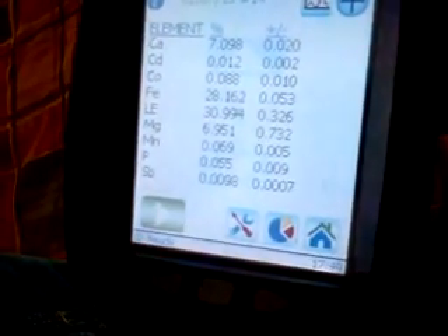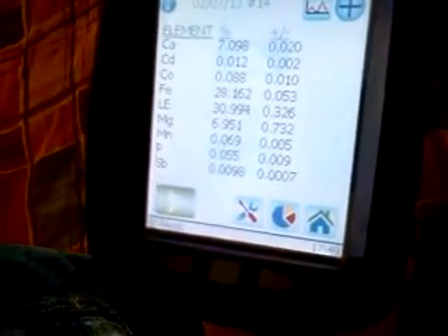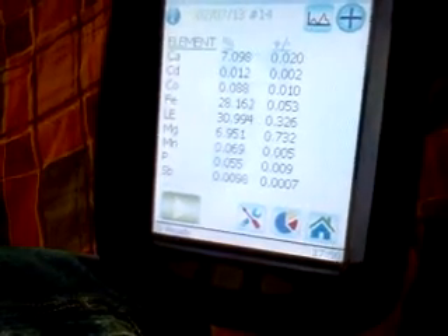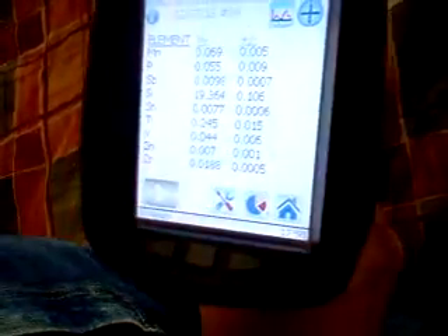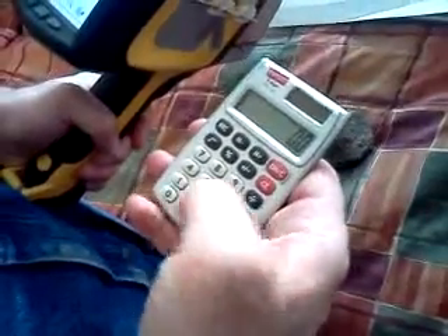Could it be a lunar or a Mars rock? No, the chemistry's completely wrong for either of those. Your iron's too high, your manganese is way too low, your magnesium is way too low. I've run many thousands of meteorites and there's not any meteorite that has this kind of chemistry. If you do an FeMn ratio — that's an important ratio — you've got 28.162 divided by MN 0.069, giving an FeMn ratio of 408. A moon rock would have an FeMn ratio of like 60, a Howardite would be like 30, and even a stone meteorite doesn't have an FeMn ratio of like 50. So it's completely terrestrial, unfortunately.